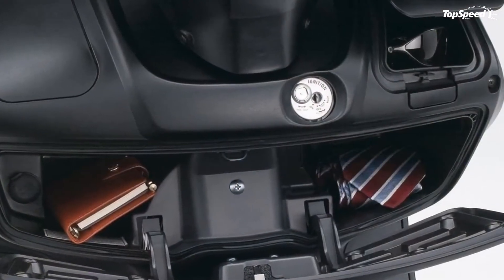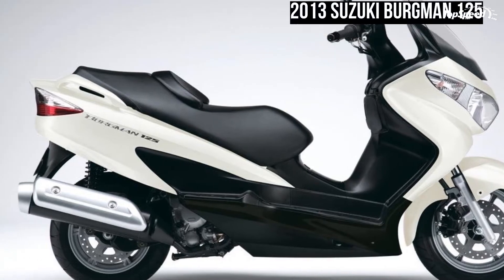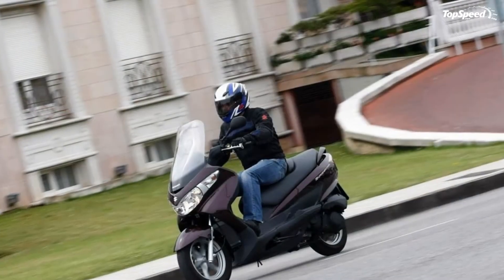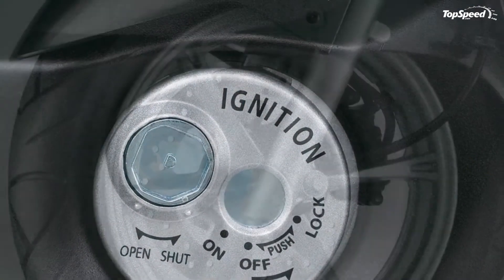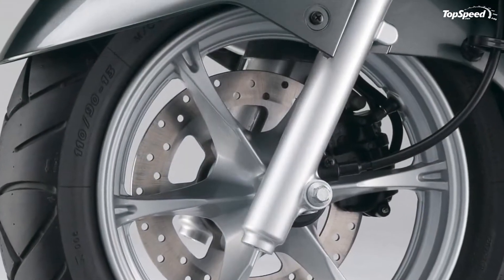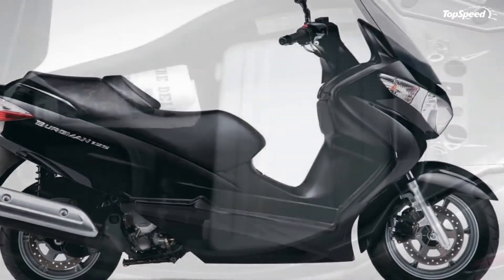The aerodynamically designed and stylish bodywork offers excellent weather protection, along with lots of space under the seat. It has levels of specification only found on a more lavish machine. Set up to provide power when and where you want it, the Burgman 125 is designed to change people's views and perceptions of what a scooter is all about.